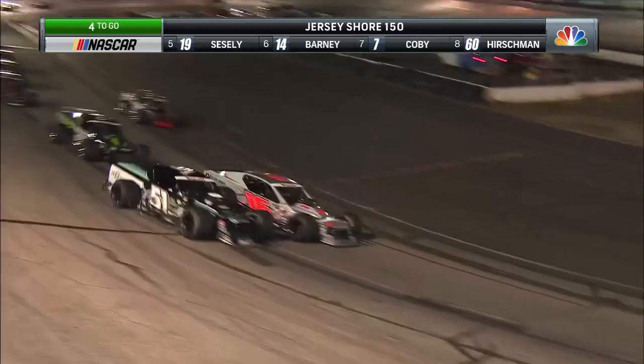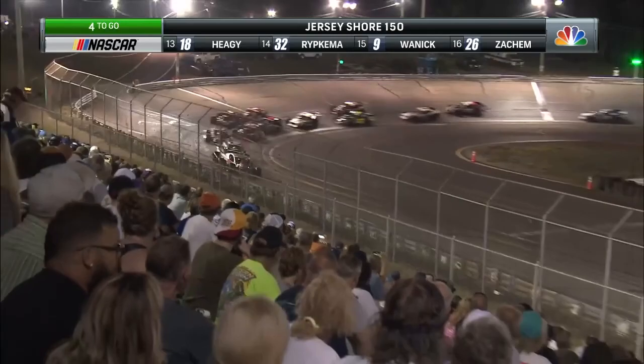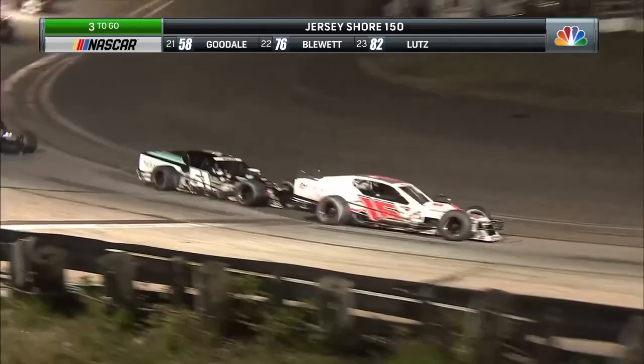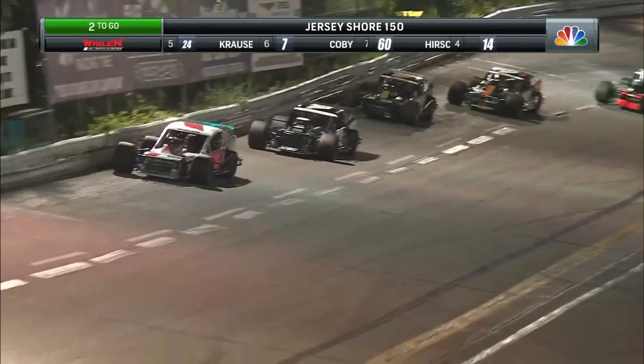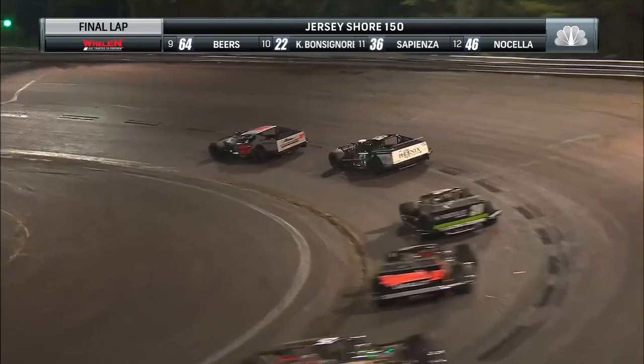Across the line they come — three to go. Silk wavers a bit in turn two but Bonsignor is not able to capitalize. They come together in turn four — the chrome horn with two to go. Ron Silk a one car length advantage back to the 51 of Justin Bonsignor. Off turn four he'll see the white flag — is Bonsignor close enough to challenge? Final time around and it's Ronnie Silk in command off turn two. For the third time this season, Ronnie Silk has won the Whelan Modified Tour and he's won the Jersey Shore 150.